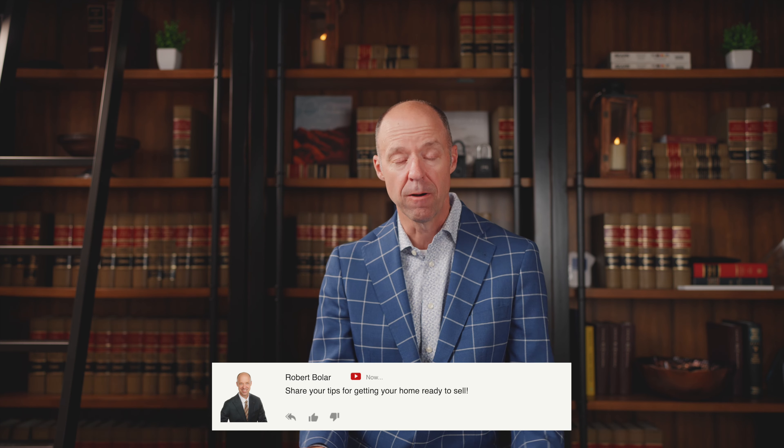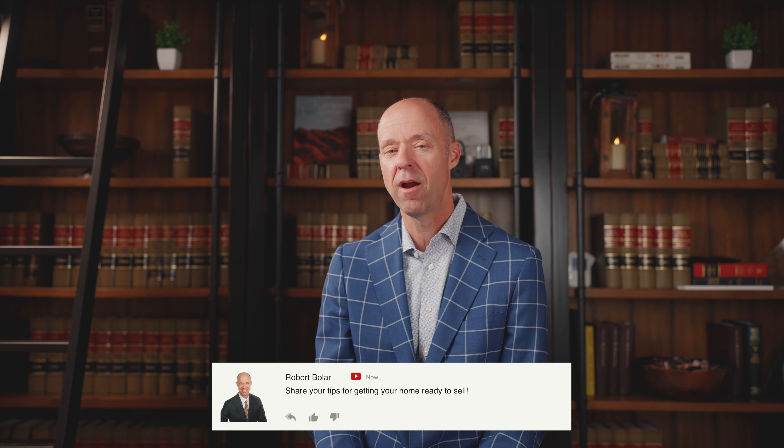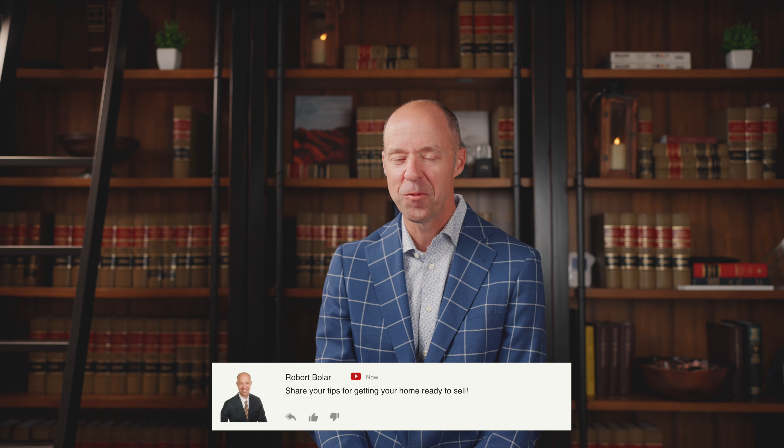If you have other tips or there are other things that you like to do when you're getting ready to sell your house, or if you're a realtor and you want to provide some tips, just add them to the comments here. I would love to know what your tips are in getting your home ready to sell. Thanks for watching. Have a great day.